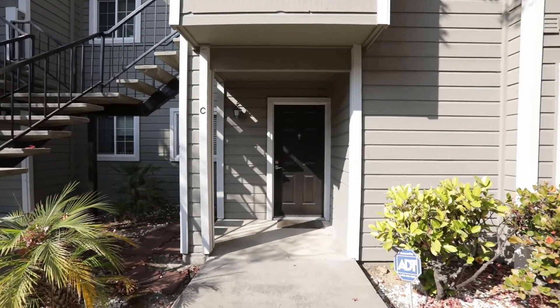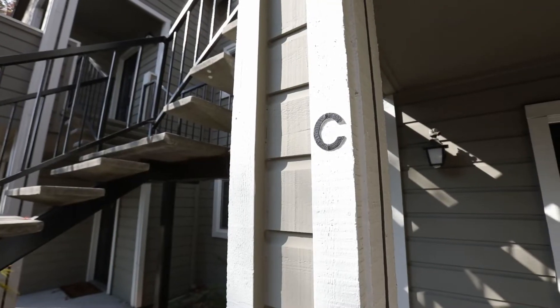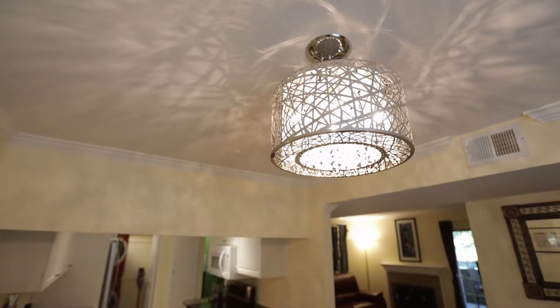With just over 1,100 square feet of living space, this home is ideal for a first-time homebuyer or anyone looking to downsize into a quiet, well-maintained community.